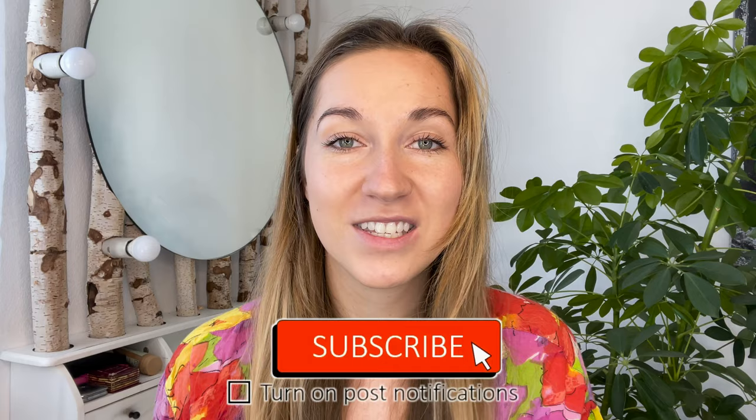Before we start I just want to say thank you to all of you who have subscribed. There are a lot of new people here and I'm very happy to see you. Thank you for your support. If you like this video or any of my outfits, don't forget to comment down below. I'm always happy to engage with you and get to know you better. But now, without further ado, let's get started with the outfits.